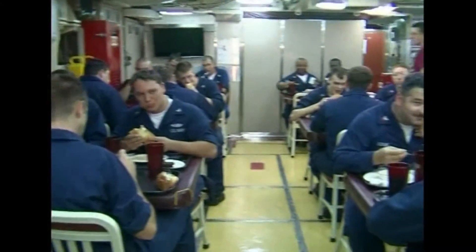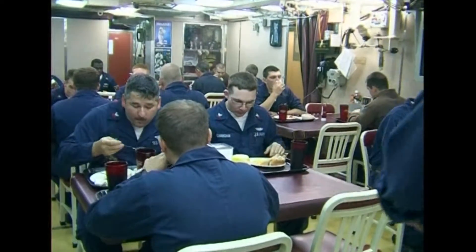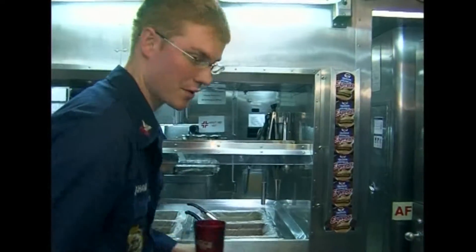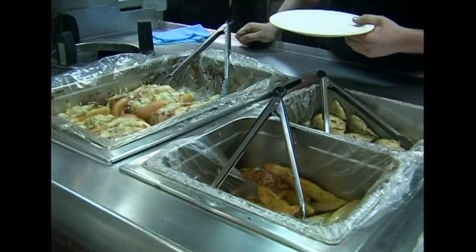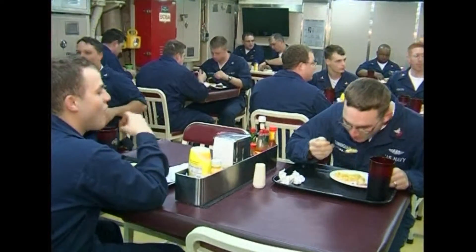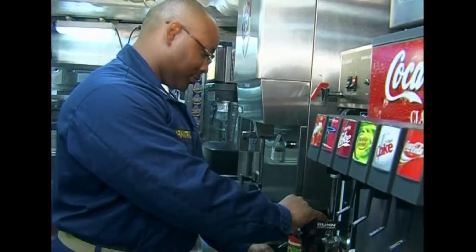Meals are a significant aspect of daily life on the Florida. This is important social time for the sailors, and the US Navy realises that the quality of food available has a direct effect on crew morale. It's often joked that the cook is more important to the crew than the captain. As well as a good galley, the submarine also has a gymnasium, which is also seen as important to maintaining crew fitness.